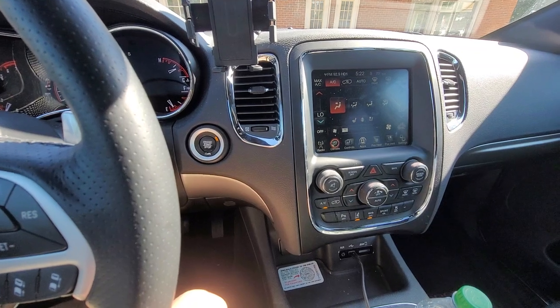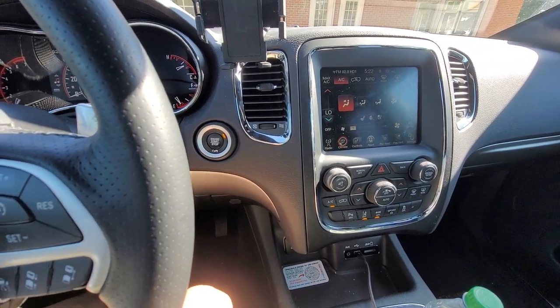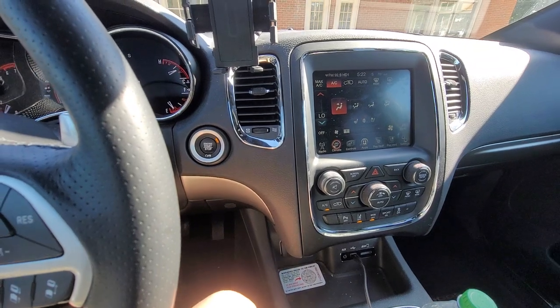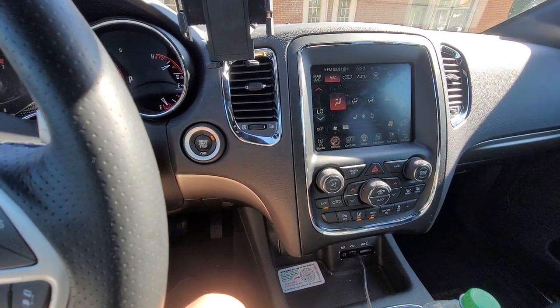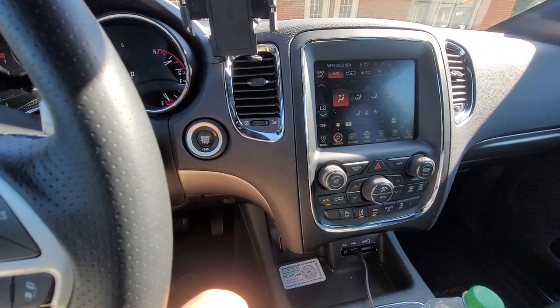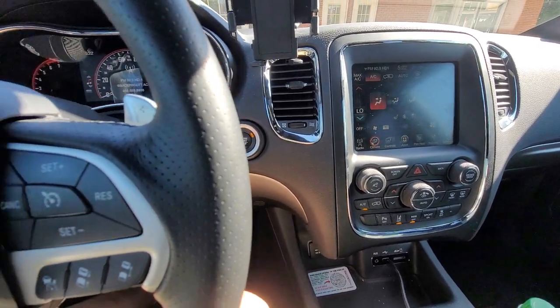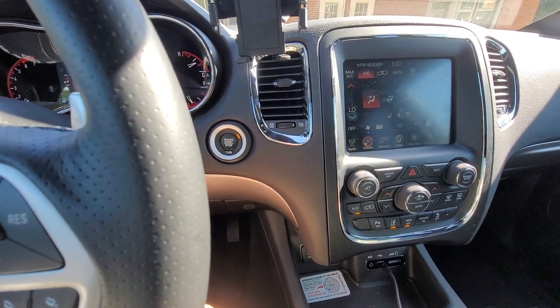With mine, the condenser was leaking in two areas and I got to see it myself. The shop I take my stuff to is very upfront — they actually showed me where it was. With these newer vehicles they use a different setup.